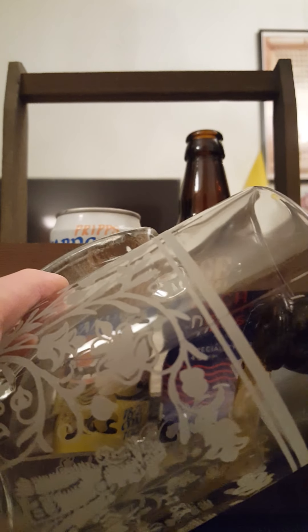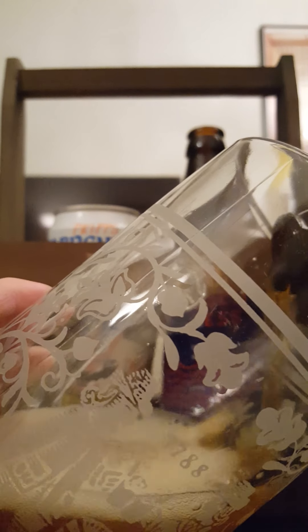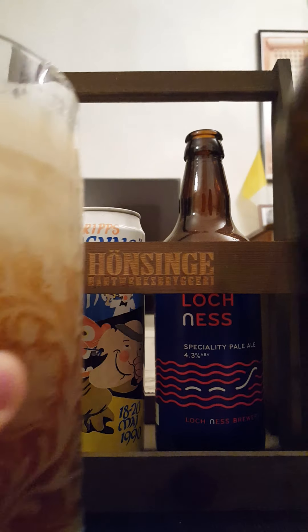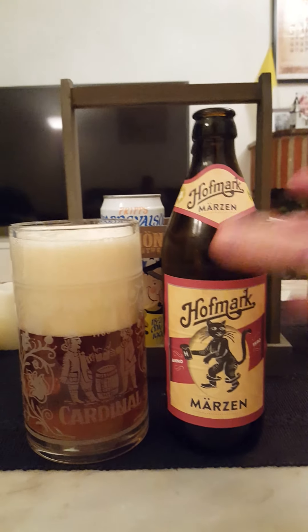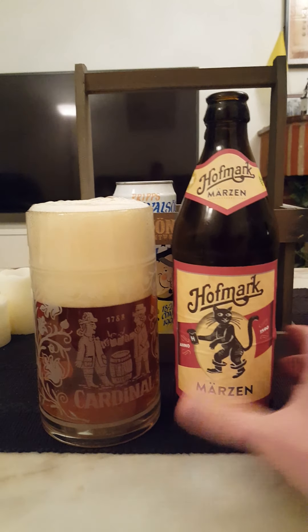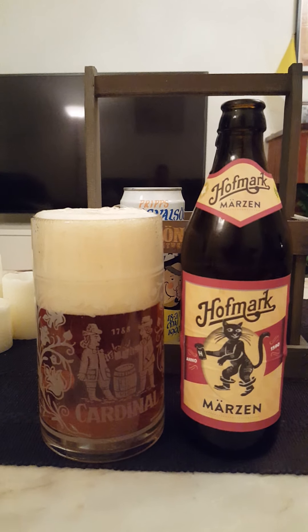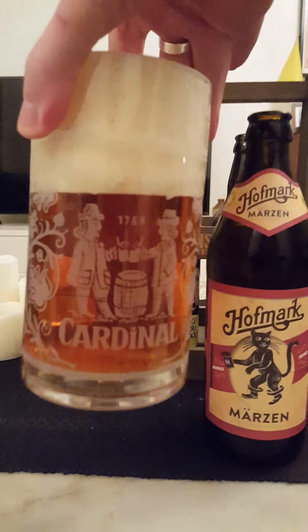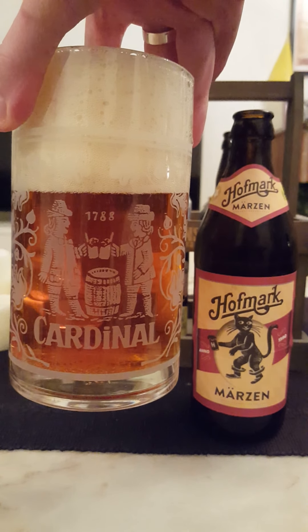Nice, the beer is going out into the glass. That looks absolutely bang on — what a great pour. Three to four fingers of an off-white colored head, looks compact with small bubbles on top. A little bit amber colored, as you can see there — lovely amber colored beer.